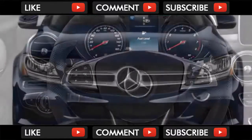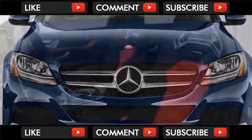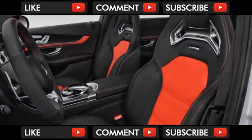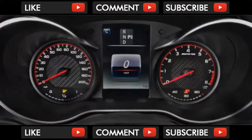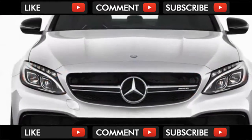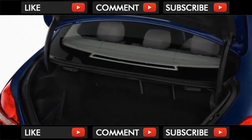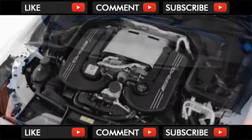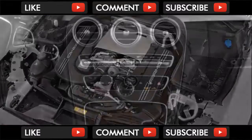In its lower-output trim, the C-63's twin-turbo 4.0-liter V8 pumps out 469 horsepower and 479 pound-feet of torque, channeled to the rear wheels through a 7-speed paddle-shifted dual-clutch transmission — the only one in the C-Class family. In the higher-output S edition, it's good for 503 horsepower, 516 pound-feet of torque, a 0-60 mph time of 3.9 seconds, and a 155 mph top speed backed by a sonorous V8 soundtrack.